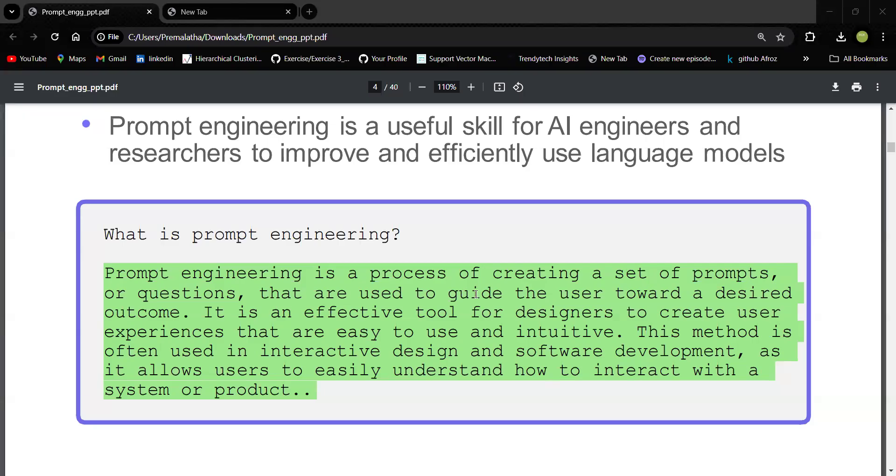Almost all the technical folks are talking about prompt engineering. Just think that you are a non-technical person and you really want to understand what prompt engineering is. Keep watching this video and you will get clarity about prompt engineering.